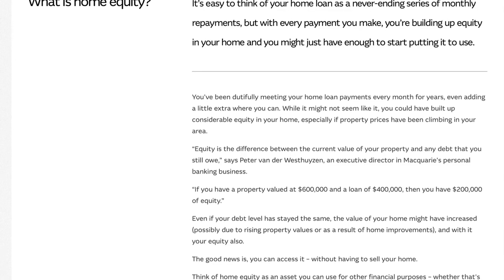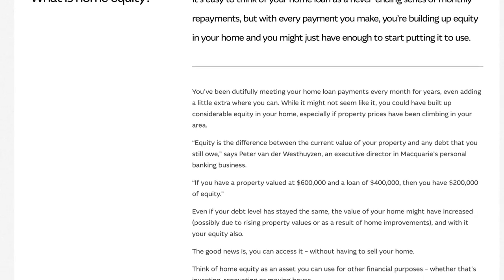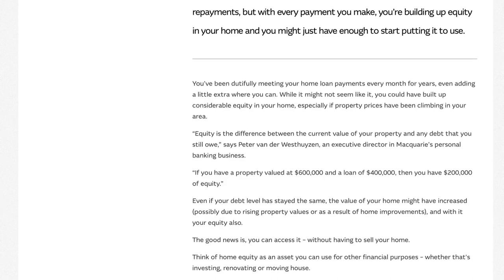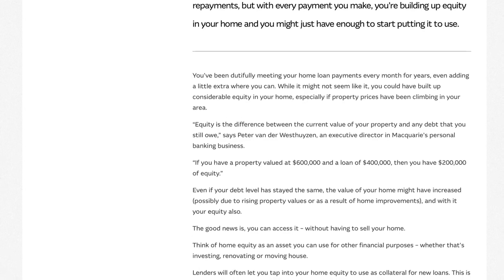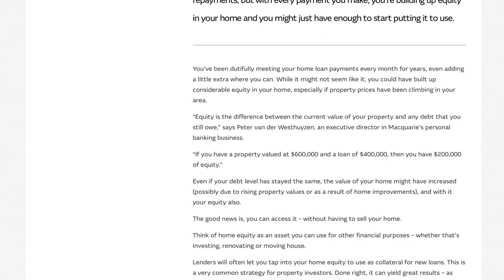Before tapping into your home equity for investment purposes, it's crucial to evaluate your financial situation. Consider your risk tolerance, investment goals, and your time horizon. Assess if you have a stable income and an emergency fund to handle any unexpected expenses. Investing with home equity involves some risk, so it's essential to be financially prepared.